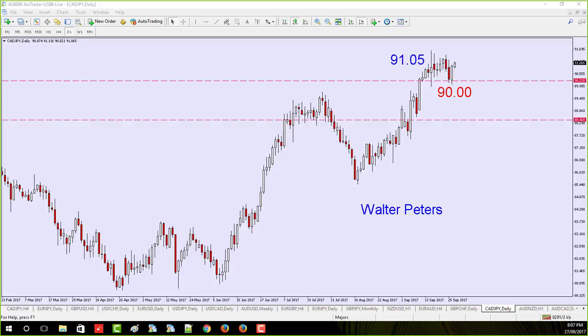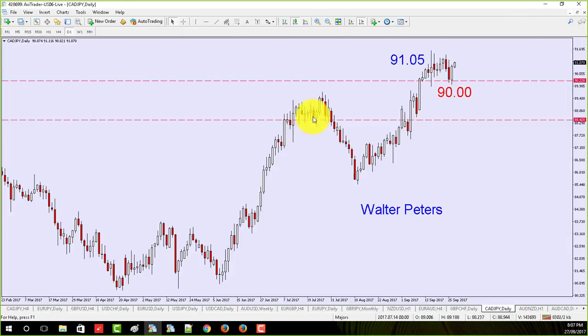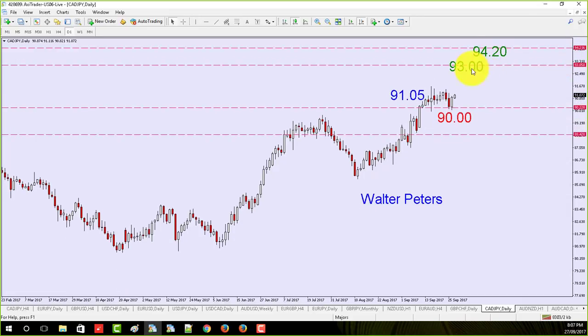First we're going to talk about trends and sentiment. What we need is a market that's trending. I wanted to show you the CAD/JPY simply because I'm in that trade right now. I'm looking to take profit at 93.94.20. My blue number is my entry price and my red number is my stop.